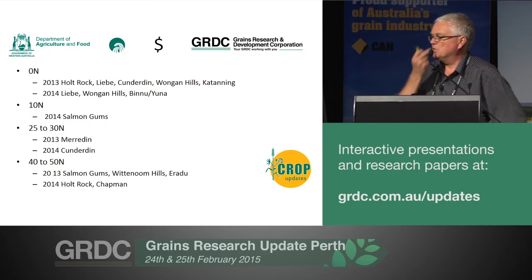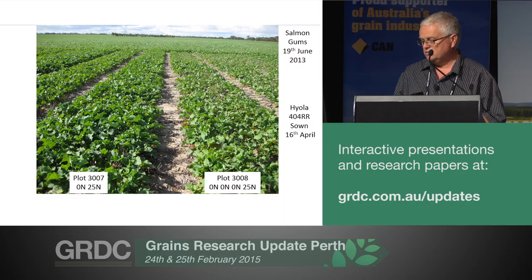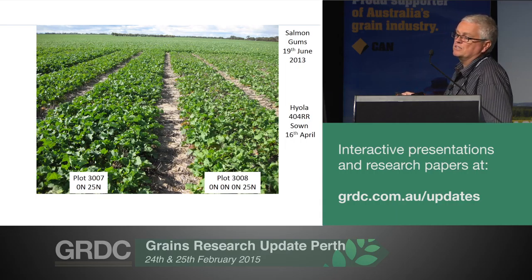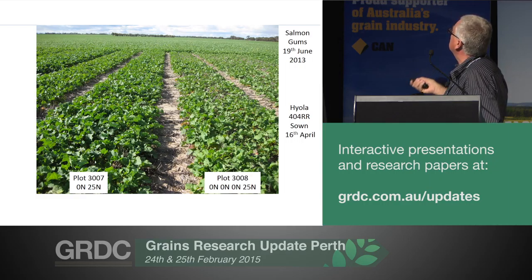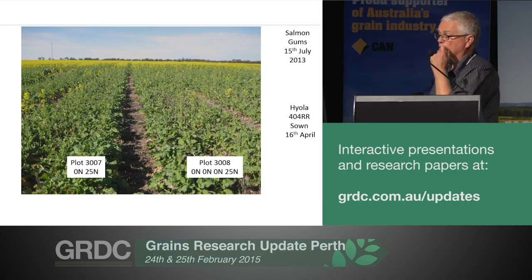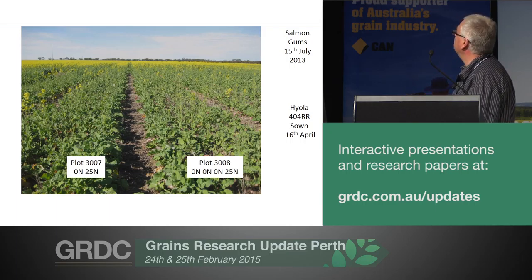Now some pictures to give you an idea of how things can respond. So again, this Salmon Gums trial — things really did well. We got 90-odd percent establishment in these trials, the best establishment I've ever seen in experiments over nearly 30 years of doing them. In the middle of April, this is the 404. Two months later, this plot had 25 units of nitrogen top-dressed as urea at four weeks, and the one next door still hasn't had any nitrogen — that's destined to have 25 units at 12 weeks. Obviously the one on the left looks better, bulkier, greener — you'd be happier with that, although if you had a paddock of that at that stage, you wouldn't be heartbroken.